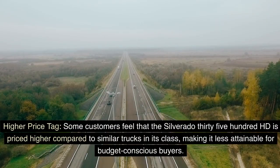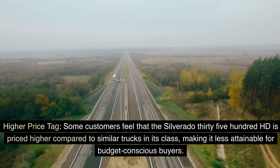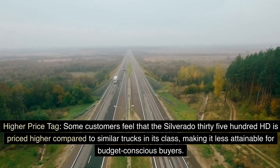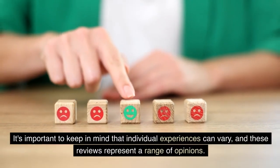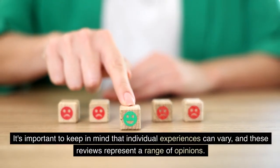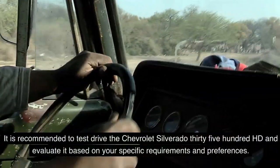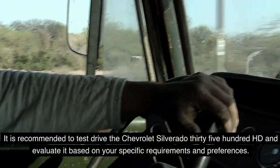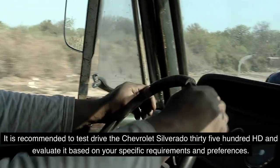Some customers feel that the Silverado 3500 HD is priced higher compared to similar trucks in its class, making it less attainable for budget-conscious buyers. It's important to keep in mind that individual experiences can vary, and these reviews represent a range of opinions. It is recommended to test drive the Chevrolet Silverado 3500 HD and evaluate it based on your specific requirements and preferences.